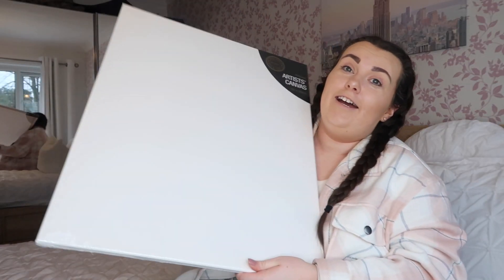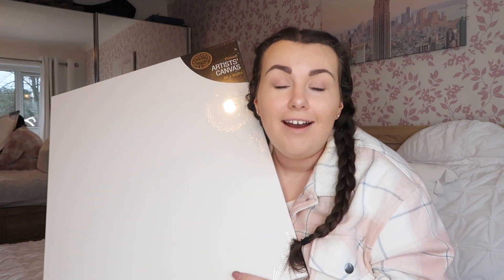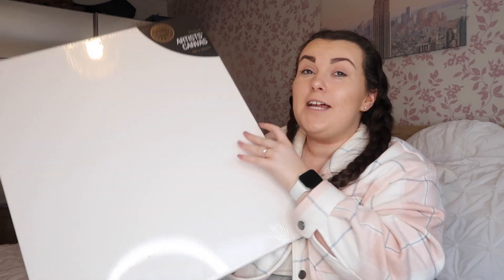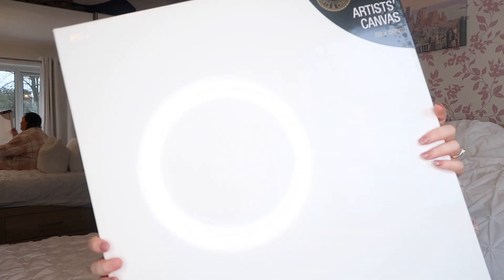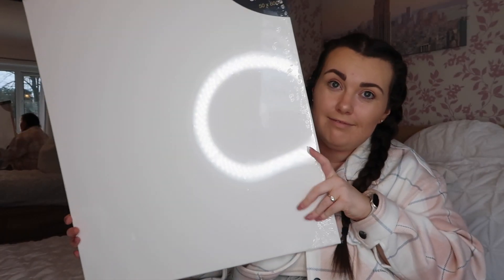The next big item taking over the bed is a plain canvas — 50 by 60 centimetres. It was only £2.29, which is much cheaper than places like Hobbycraft or The Range where the big canvases were a lot more expensive. It feels quite sturdy and good quality. The reason behind getting the canvas will make sense with the next item I also bought for an absolute bargain.